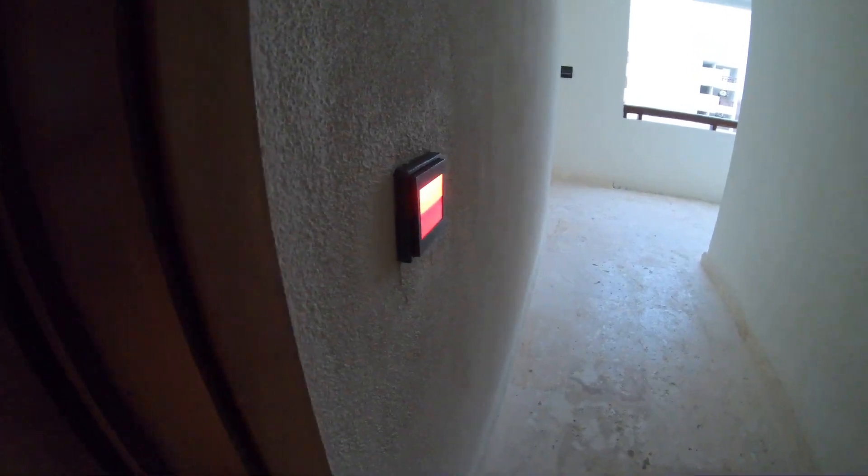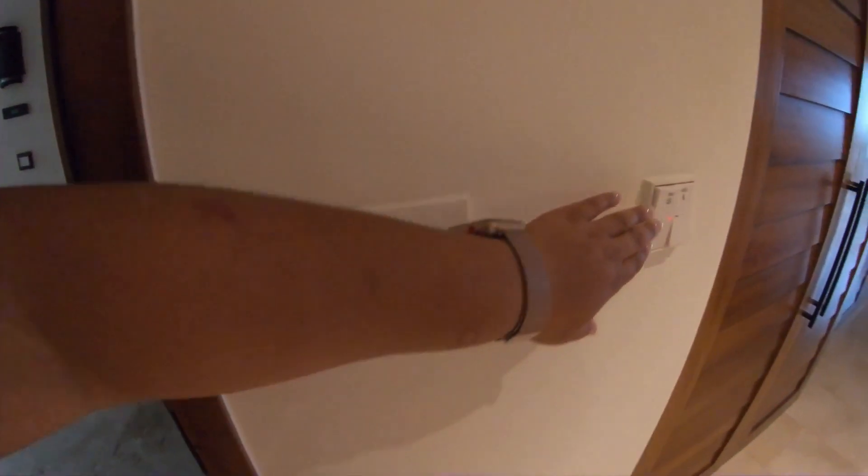There's a light that will go red — as you can see it shows for do not disturb. Click the make up room button and it changes green.